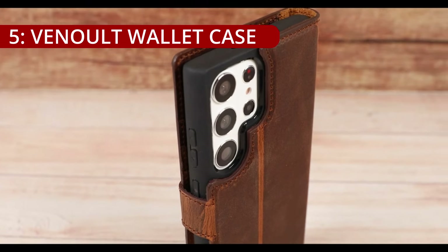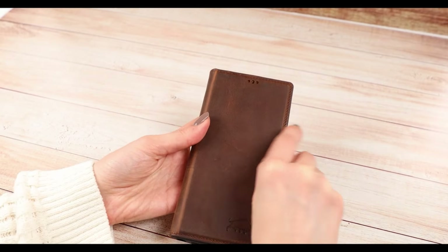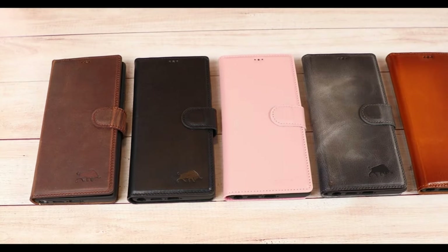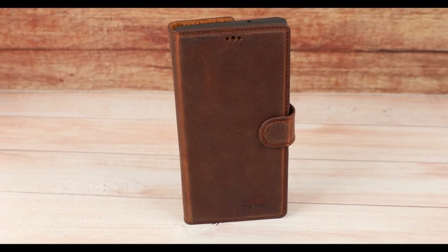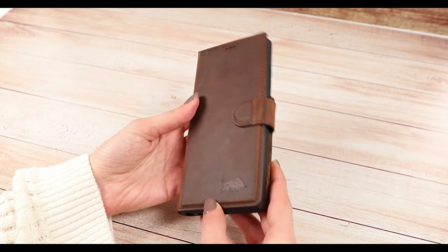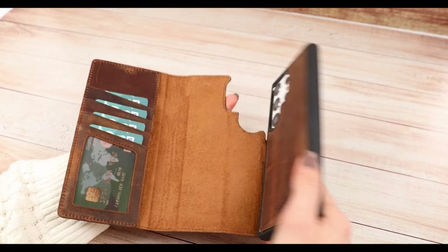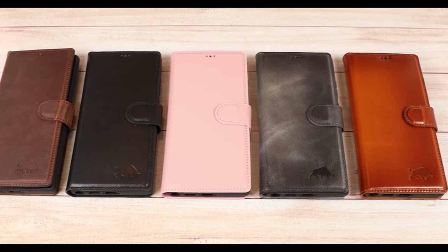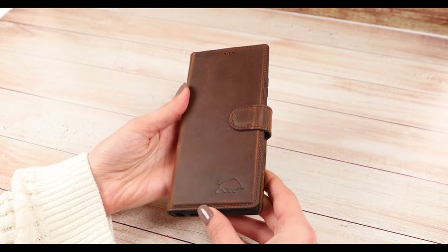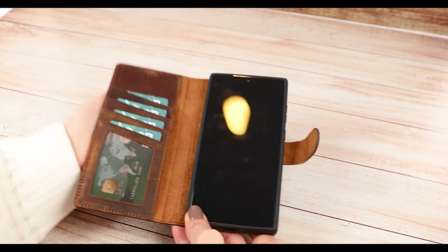On number 5, the Vinolt Wallet Case for the Samsung Galaxy S24 Ultra presents a harmonious blend of elegance and functionality, introducing a magnetic detachable 2-in-1 design that stands out in the realm of smartphone accessories. Crafted with precision and utilizing high-quality genuine leather, this case is more than just a protective covering — it's a statement of sophistication and durability. The 2-in-1 design offers a magnetic detachable wallet and a slim inner case, with genuine leather that ensures a stylish appearance that stands the test of time.